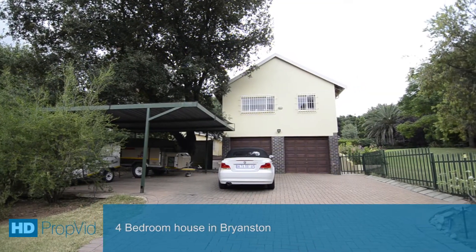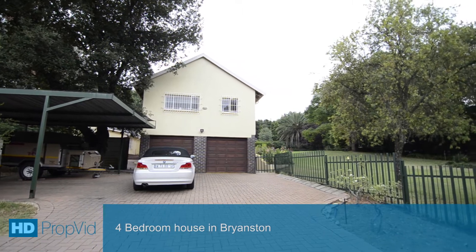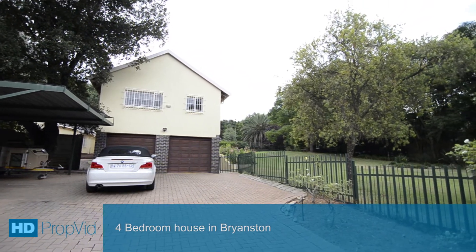This home, situated in Bryanston, offers you the opportunity to enjoy a country lifestyle while still being within easy access to all major routes and amenities.